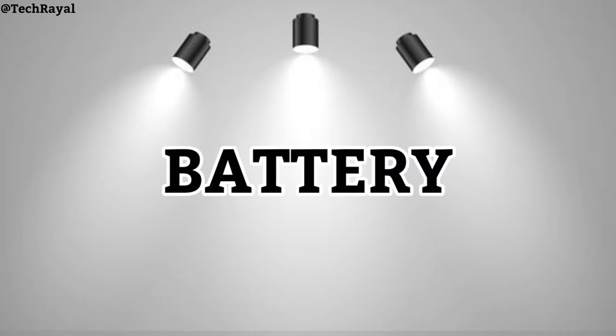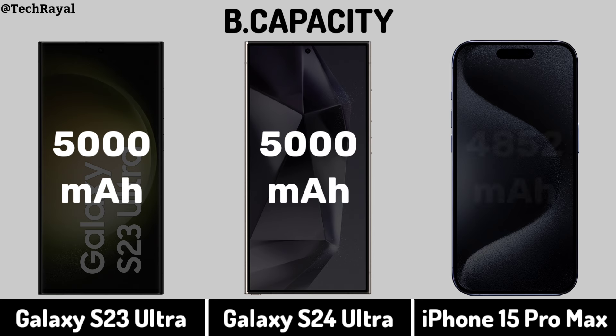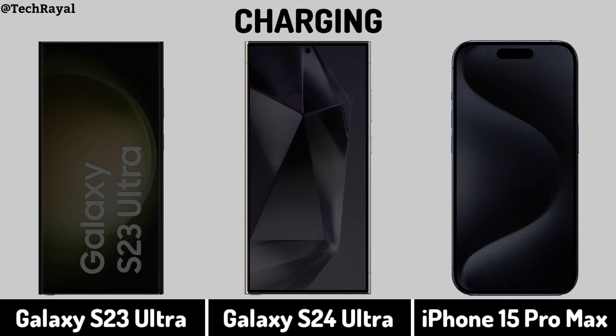Now for Battery: Battery Capacity. Charging.